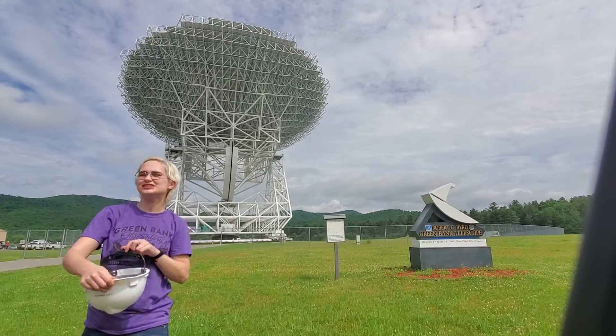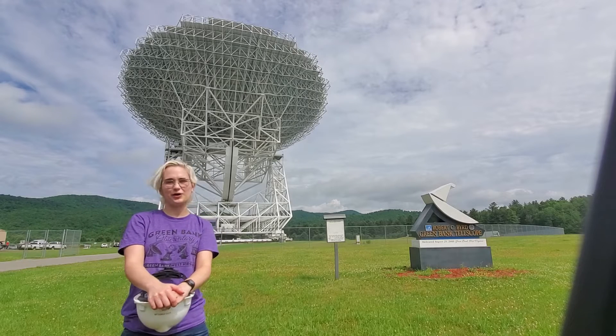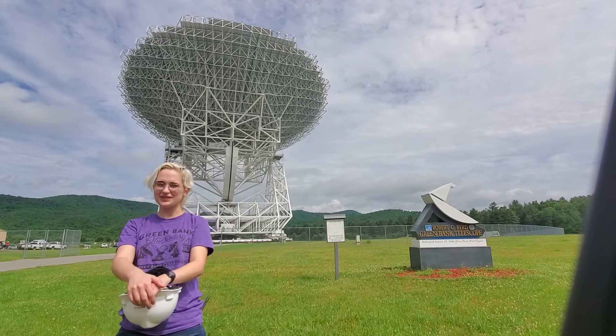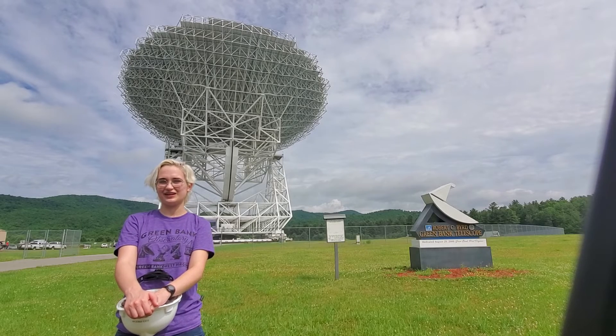Thank you guys so much for inviting us to your STEM festival. I hope you have a great one, and I hope you'll be able to come visit us at the Green Bank Observatory. Have a great time!